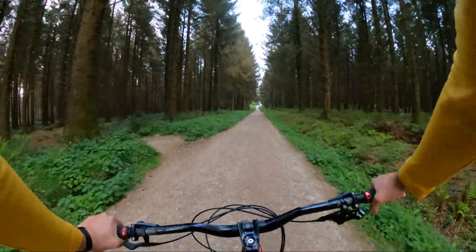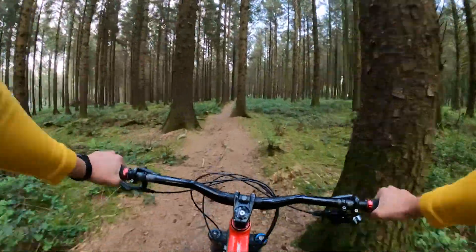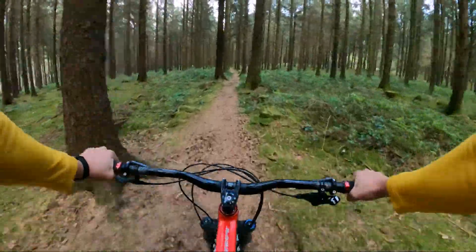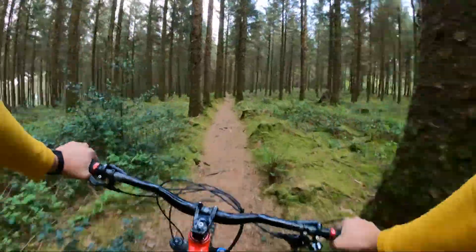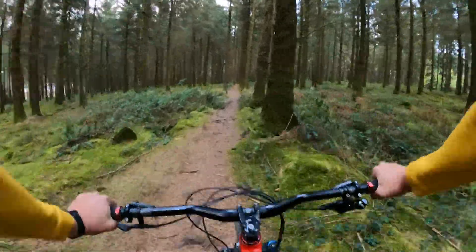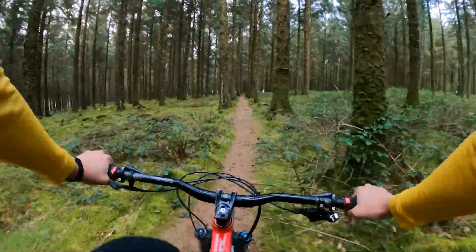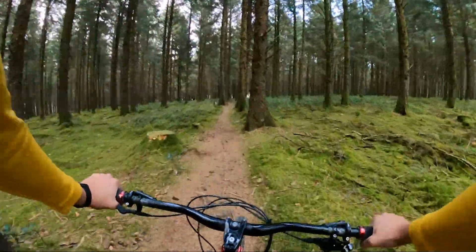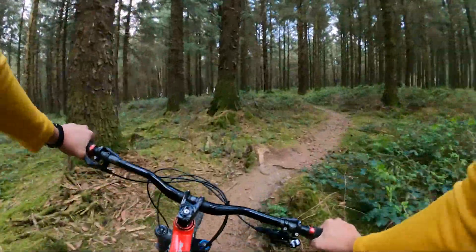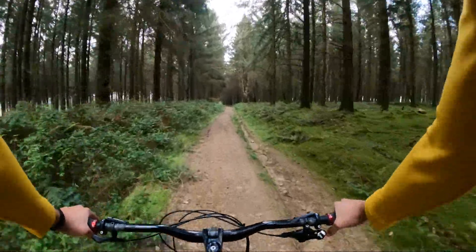We're going to go somewhere slightly different. So I left here - nice rooty section, quite pedally this bit, pretty flat - it's just another way to get to the start of the trails. I'll pedal fairly quickly to warm up. It's a bit chillier today, that glorious sunshine we had is gone, and we even had a bit of rain earlier. Hopefully I've learned from last week's footage and the camera's going to be pointing up a little bit more so when I'm descending you'll be able to see better.